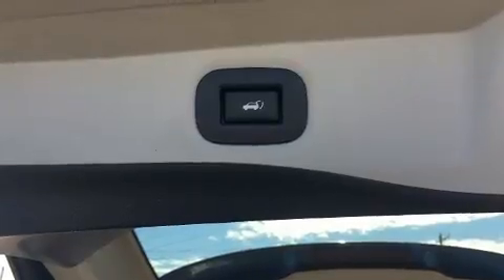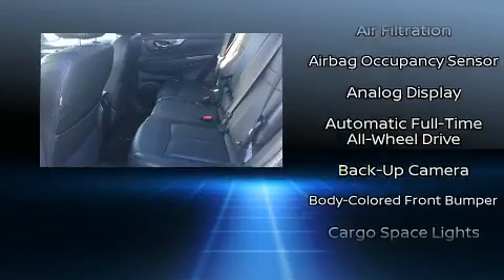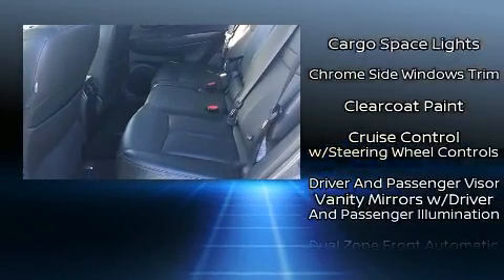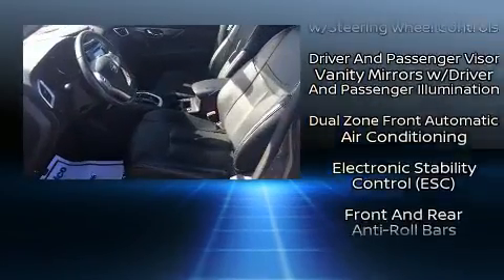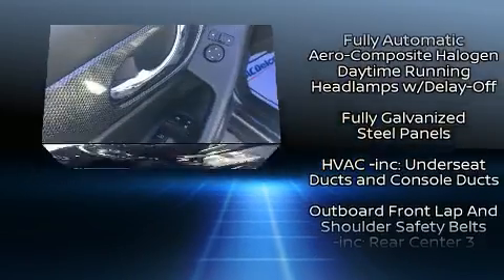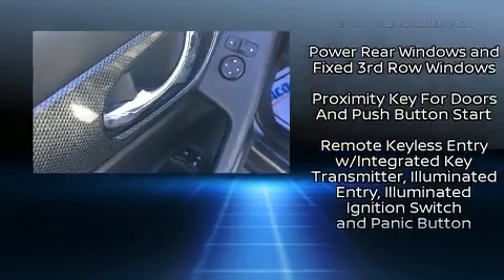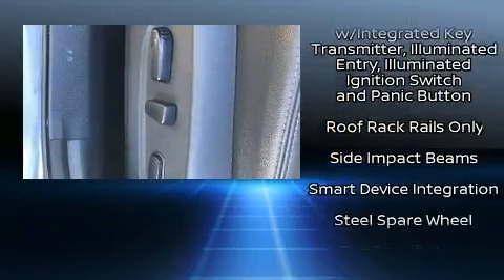Safety equipment has been integrated throughout, including dual front impact airbags with occupant sensing airbag, front and side impact airbags, anti-whiplash front head restraints, a panic alarm, and four-wheel disc brakes with ABS. Brake Assist technology provides extra pressure when applying the brakes.